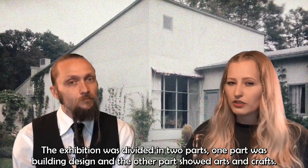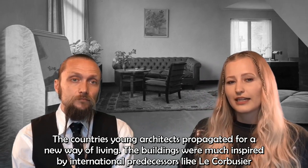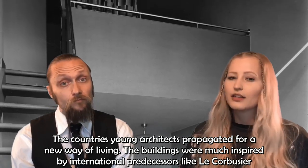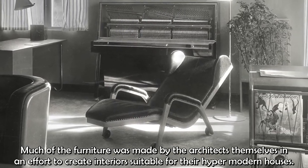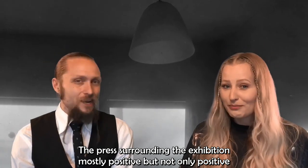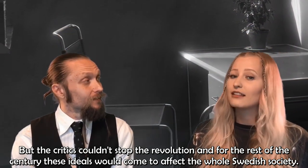The exhibition was divided into two parts: one part was building design and the other showed arts and crafts. The latter showed a mixture of modern pieces and more traditional Swedish craftsmanship. But at the building exhibition, all traces of the old styles were totally gone. The country's young architects propagated for a new way of living, with buildings much inspired by international predecessors like Le Corbusier — stripped down minimalist shapes furnished with only the most important. Much of the furniture was made by the architects themselves to create interiors suitable for their hyper-modern houses. The press was mostly positive, but some described the style with words like sterile, fake, and indifferent. But the critics couldn't stop the revolution, and for the rest of the century these ideals would come to affect the whole Swedish society.